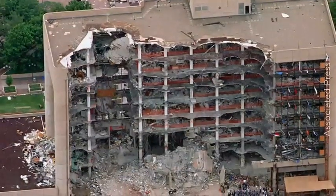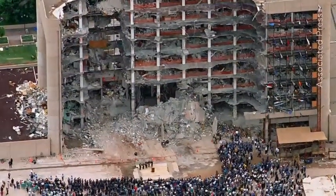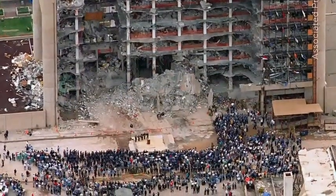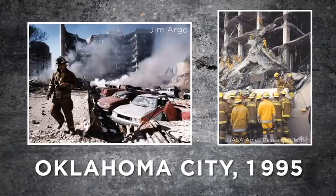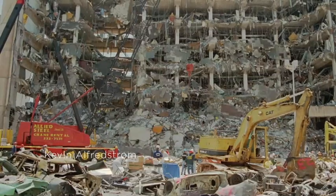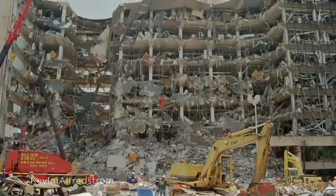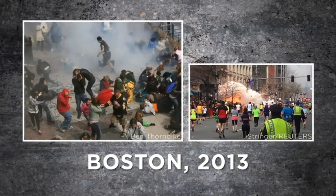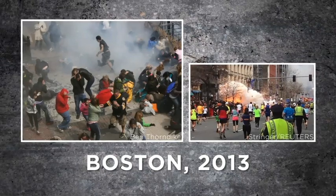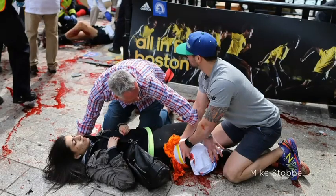Sometimes radiation may not be the most important hazard. Consider the federal building in Oklahoma City after the 1995 terrorist bombing — if it had been a dirty bomb, radioactive contamination would complicate the response, but hazards like fire and structural instability would be more pressing. Because we can measure radiation well, it may be easier to manage than other hazards. In a scenario like the 2013 Boston bombing, if dirty bombs had been used, providing life-saving medical care would take precedence over decontamination.